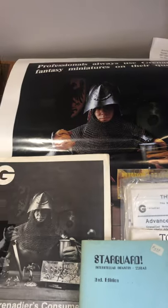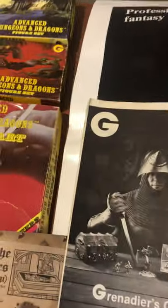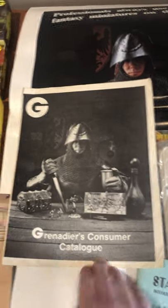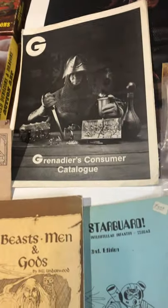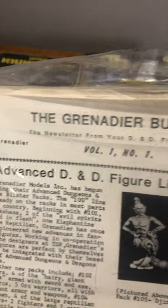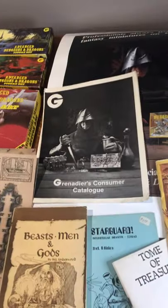Back to Grenadier — here we have the poster that was given out to hobby shops for the gold line, and then this is the matching consumer catalog that would go with it, or something the retailer would utilize to order. Also a Grenadier item: this is a whole stack of what's called the Grenadier Bulletin. This is probably ridiculously rare — volume one, number one — and I think it goes up to about 13 or so. Just an information pack on what's coming out.